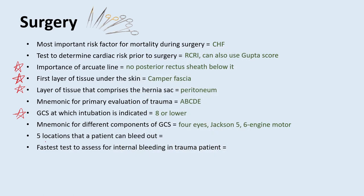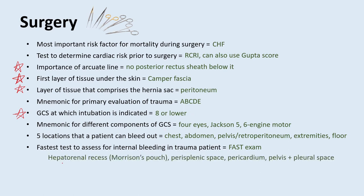What are the five locations that a patient can bleed out from? That would be the chest, abdomen, pelvis/retroperitoneum, the extremities, and the floor. What is the fastest test to assess for internal bleeding in a trauma patient? That would be the FAST exam — they take an ultrasound and look at four to five key areas: the hepatorenal recess (Morrison's pouch), the perisplenic space, the pericardium, the pelvis, and with the EFAST exam they also look at the pleural space for hemothorax.